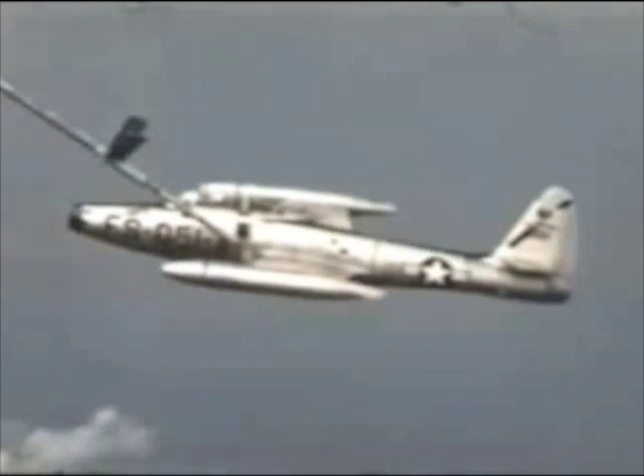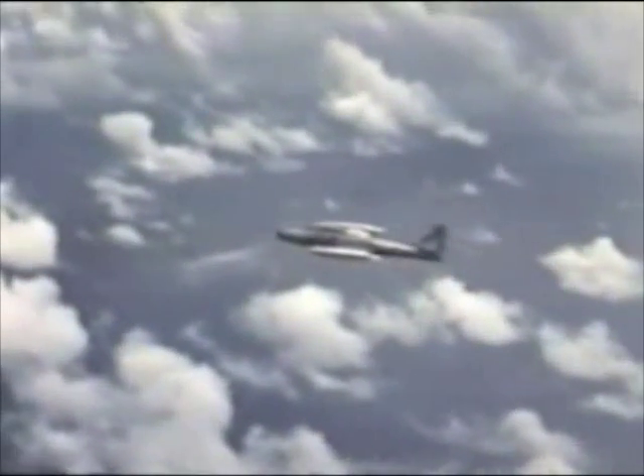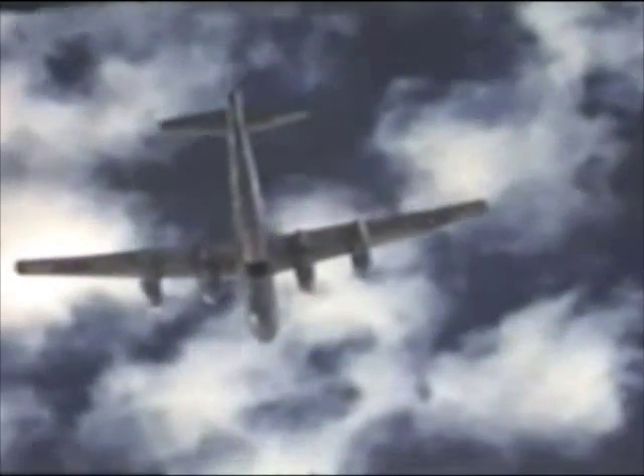The jets are also short on over-water navigation aids. Charlie-1, this is Red Leader. Request steer to Dog-2. Over. Red Leader, this is Charlie-1. Steer 3-1-0. A B-29 control aircraft gives the samplers headings and rendezvous points and generally orientates them in this remote region of the Pacific.